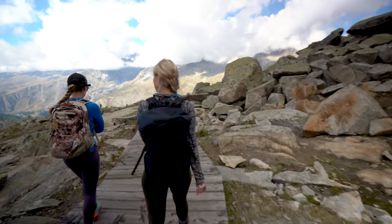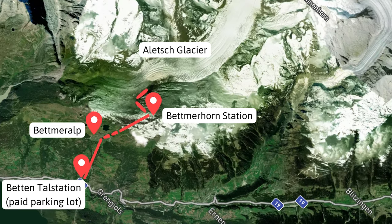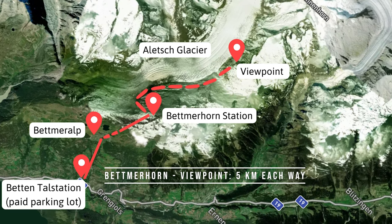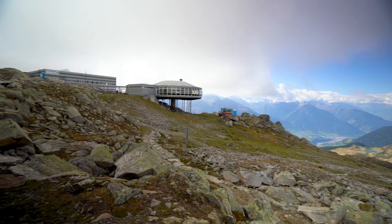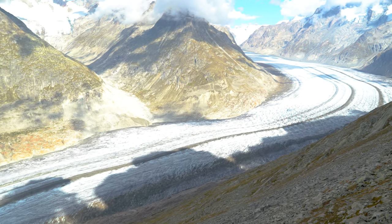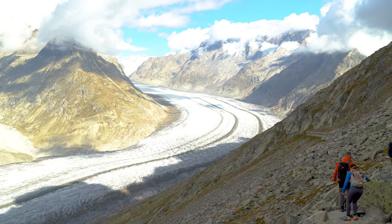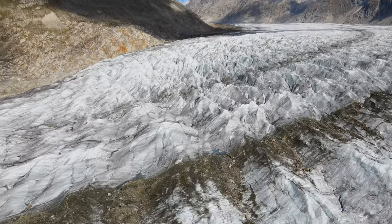From the Betmerhorn station, the trail actually goes down beside the glacier. You can get really close and go as far as you like. There's a really popular viewpoint about five kilometers each way from the station. All of the views along here are absolutely stunning. You go down about 500 meters of elevation on the way to this viewpoint, so keep in mind you need to come back up that 500 meters as well.